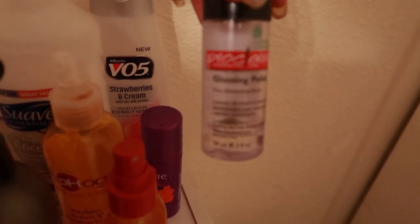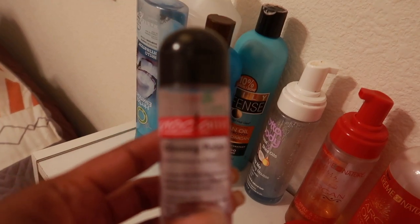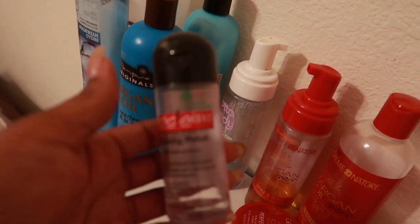This right here is the bomb — I've had this for a while. This is what I use to finish off when blow drying or straightening my hair. It's the ProClaim Glossing Polish. I've had this same little bitty container for years because I don't blow out my hair that much, and I don't straighten my hair at all — I usually have someone else do that anyway.